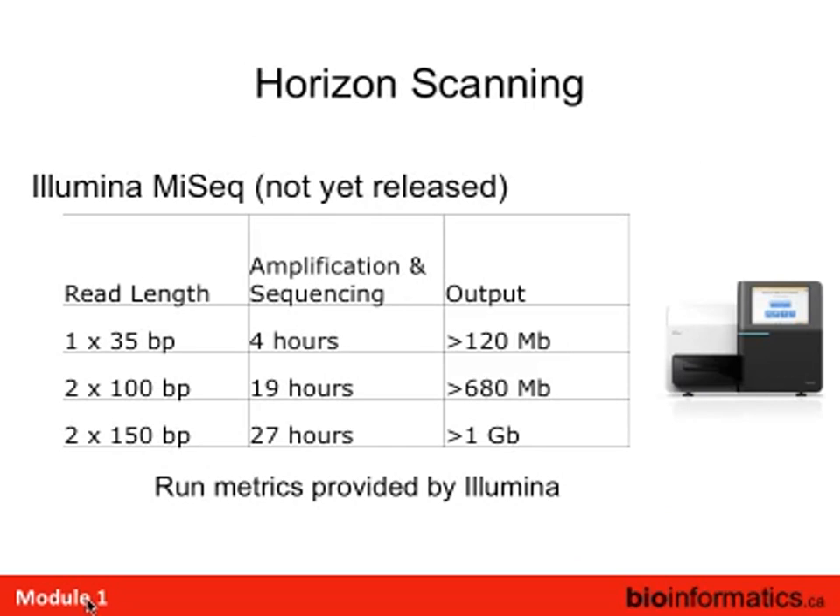Just on the horizon is the MiSeq — the mini HiSeq from Illumina. It's like a single-lane HiSeq with very similar chemistry but much less throughput. The nice thing about it is fast turnaround time, though you pay the price of less data coming out. There are many applications where that's quite useful.